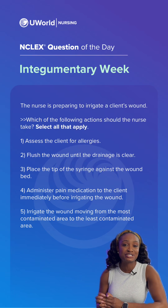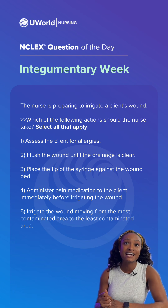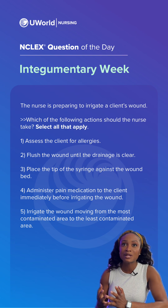Hey y'all, welcome back to the NCLEX Question of the Day with Integumentary Week. The question states, the nurse is preparing to irrigate a client's wound. Which of the following actions should the nurse take? Select all those that apply.